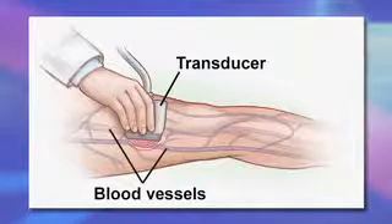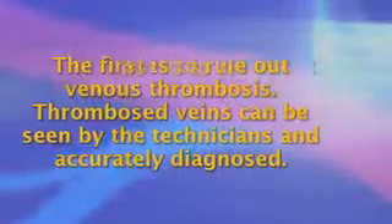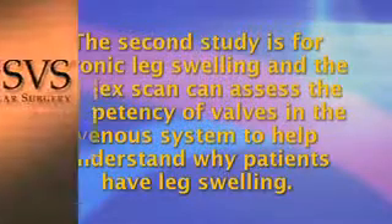Duplex scanning is used for venous problems of the legs and undoubtedly 99% of all the venous thrombosis in the United States is now diagnosed with duplex scanning. There are two general non-invasive tests used for veins. The first is to rule out venous thrombosis — thrombosed veins can be seen by the technicians and accurately diagnosed. The second study is for chronic leg swelling, and the duplex scan can assess the competency of valves in the venous system to help understand why patients have leg swelling. You should order one or the other depending on what you want.